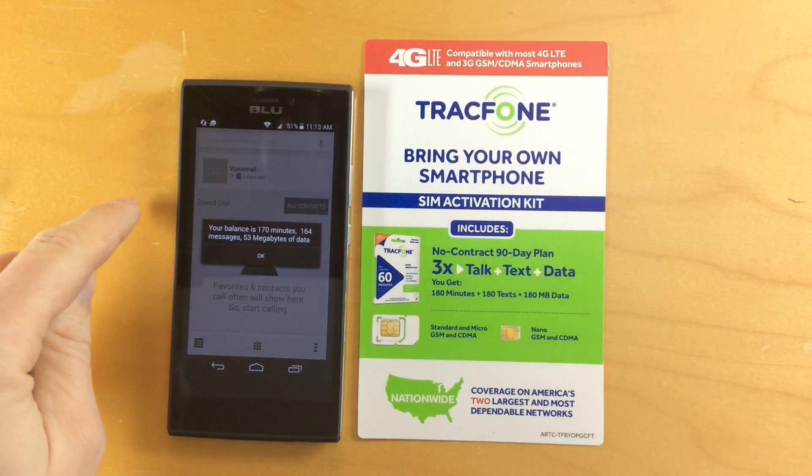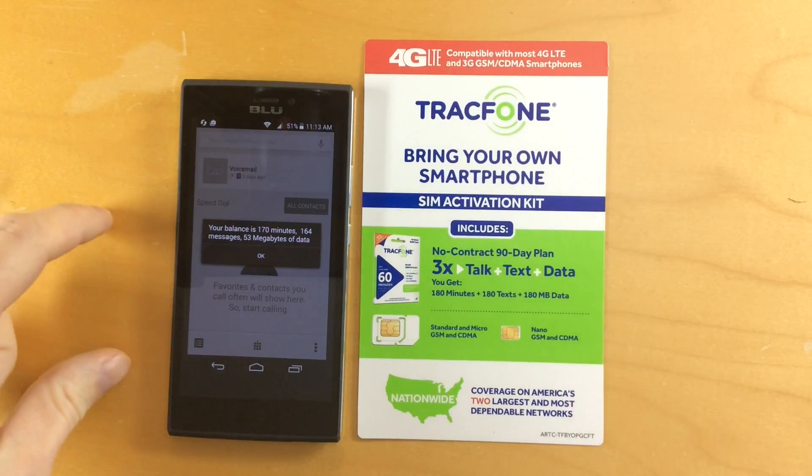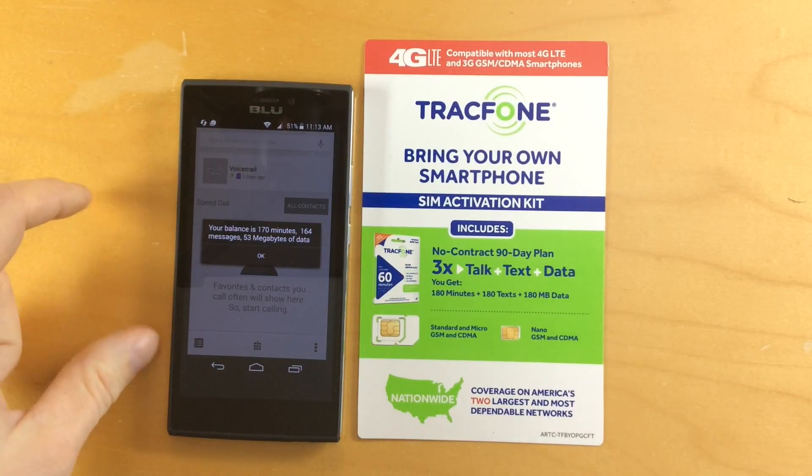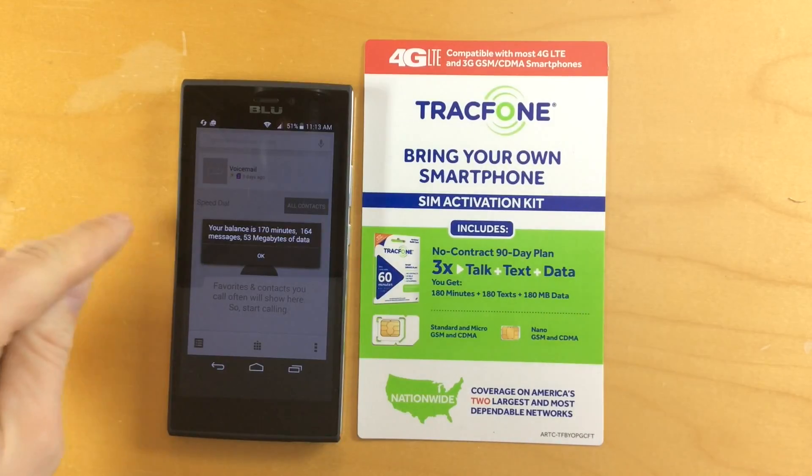One of the things that we didn't talk about was the amount of data that you get with these Tracfone plans, or the lack of data. You really don't get a lot of megabytes of data.